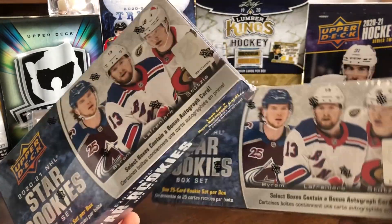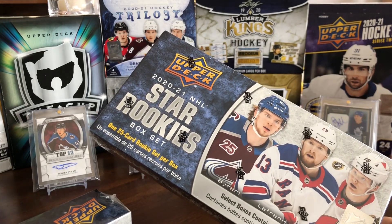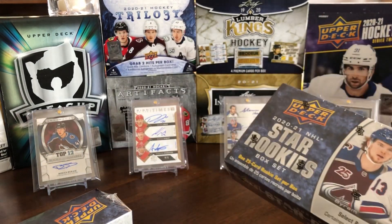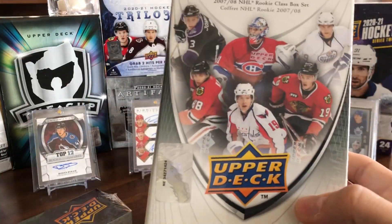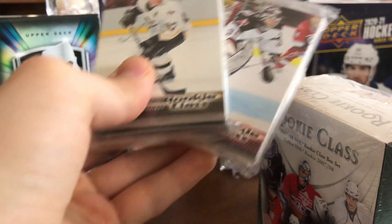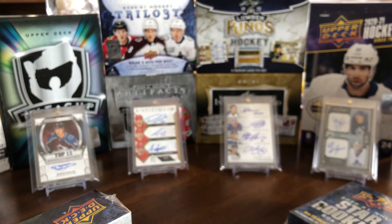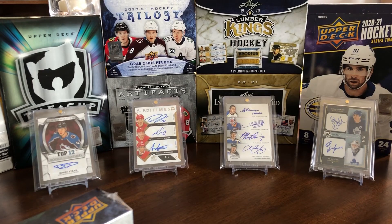I do have two boxes here, but I'm only opening one because — call me crazy — I like to keep one box separate or sealed. For example, I've got an 07-08 Rookie class still sealed, and some 05-06 Rookie class still in their little wrappers. I'm the kind of collector that likes to keep some memorabilia and products sealed for the future, just to have in my collection.